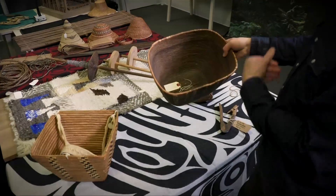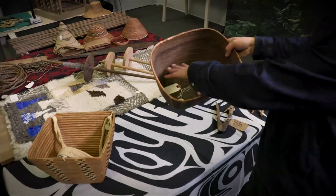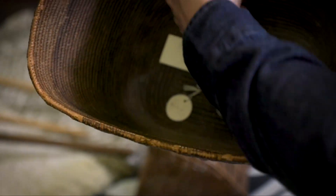This is a coil basket, and it could also have been used for cooking. So you could have liquid or water in here, and you would put hot stones to cook or heat up your meal.